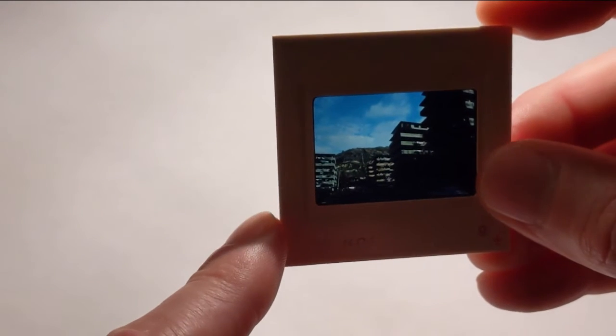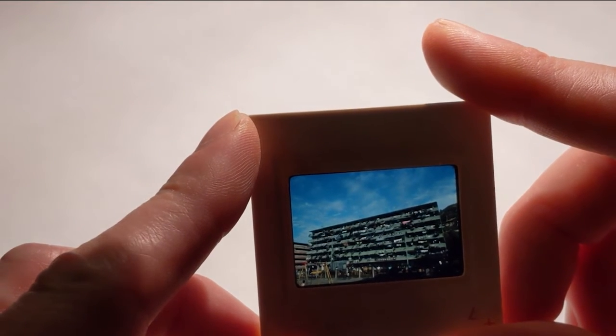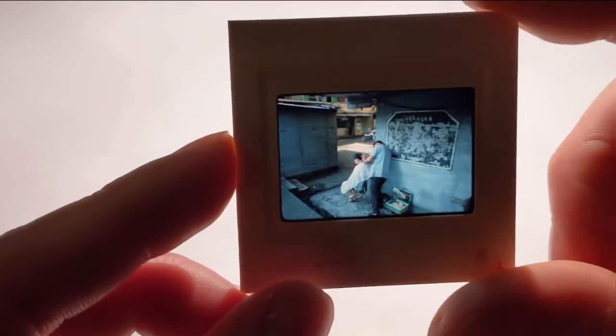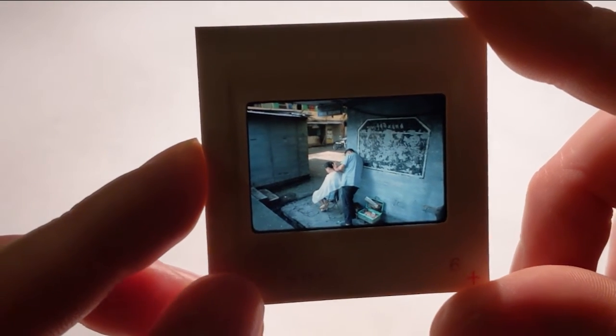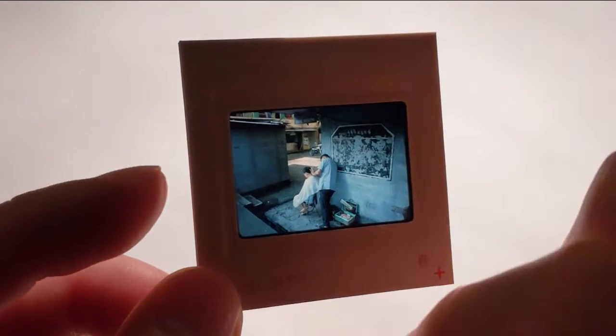I have not looked at all of these photos, so I am not sure what all is in here. But I have seen enough of them to know that there are some very good photos of Hong Kong. It looks like everyone has their laundry out to dry. Here we go — it looks like a barber shop with someone cutting hair. That's interesting. Looks like they're just out on the street.